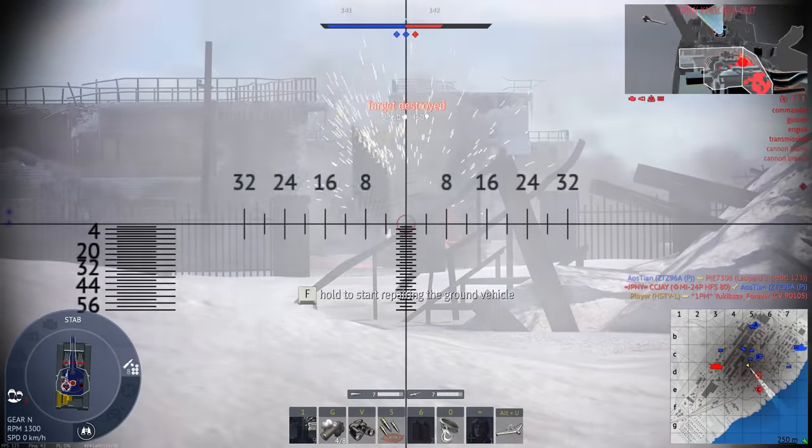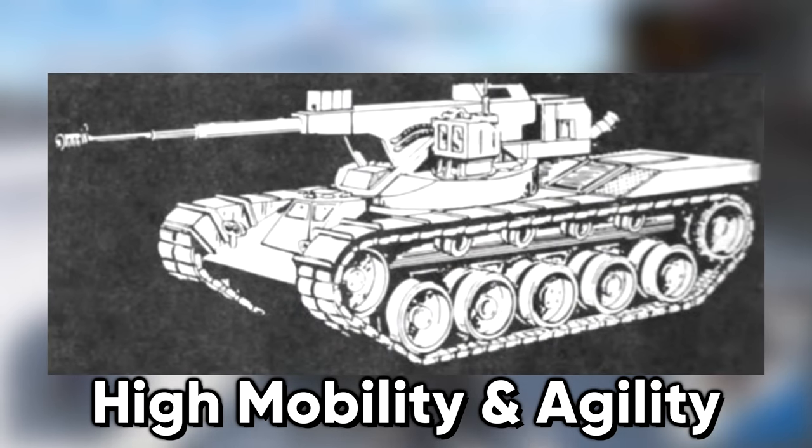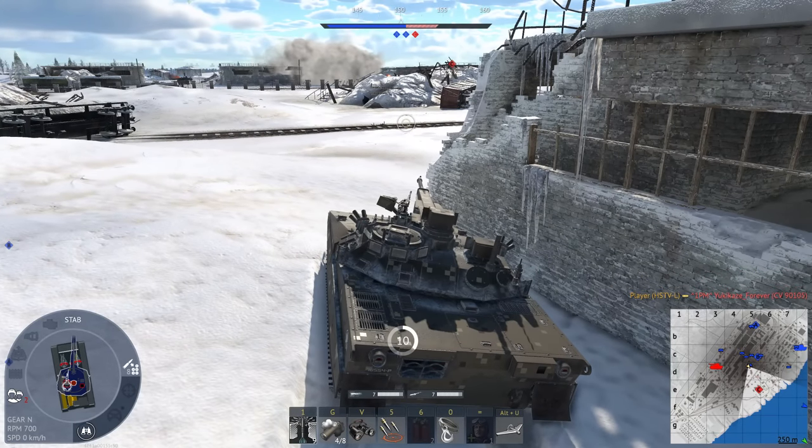Ordered in 1975, it was called the High Mobility and Agility Test Rig, or HIMAG. Though it was roughly the size of a main battle tank, it was significantly lighter, with its weight varying from 30 to 40 metric tons. To achieve its maximum weight configuration, it used lead ballasts.